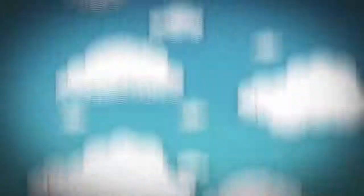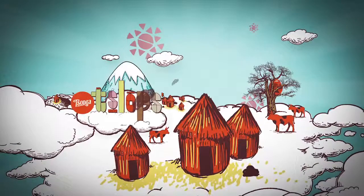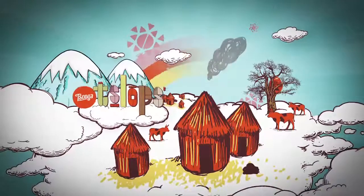In Australia, they are called thongs. In America, flip-flops. But here, in South Africa, they are slops, and they are changing our lives.